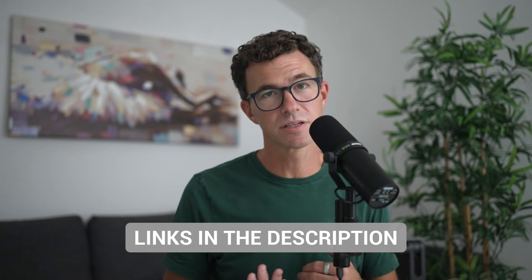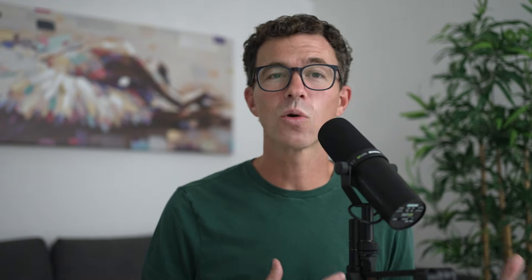If you found this video helpful and you'd like to support our channel, please use our affiliate links in the description when purchasing a domain or signing up for a website builder — we could earn a commission at no cost to you. If you want to see the best website builders, watch the video right here, and I hope to see you in another video. Bye-bye.